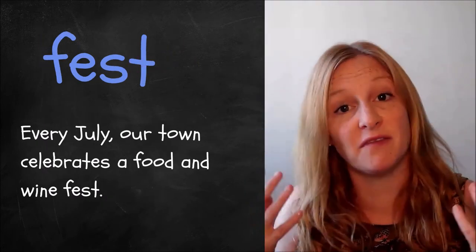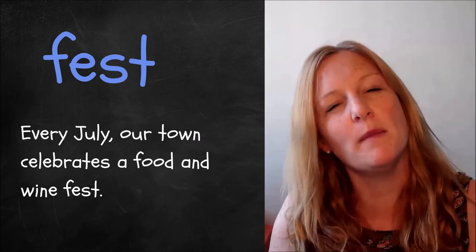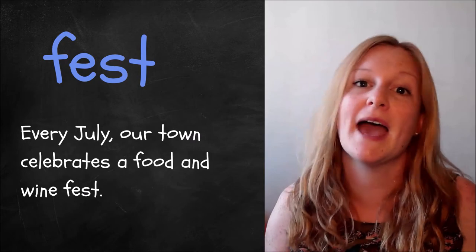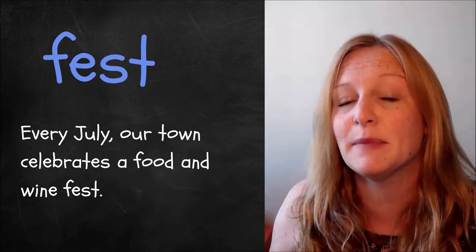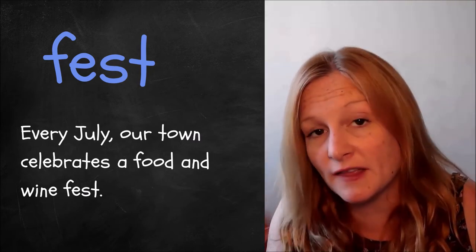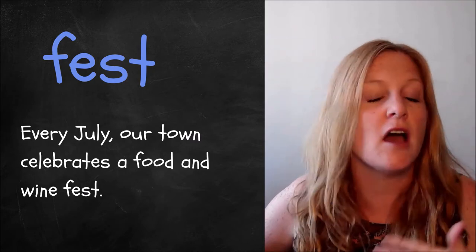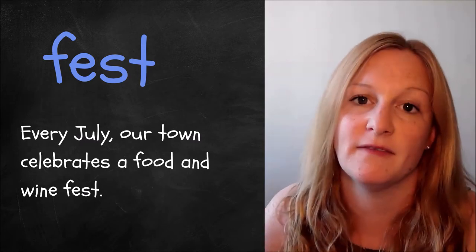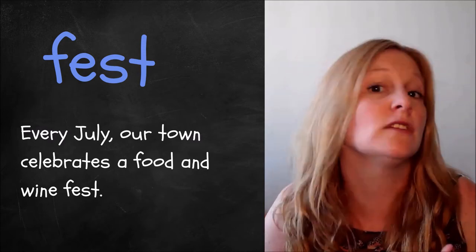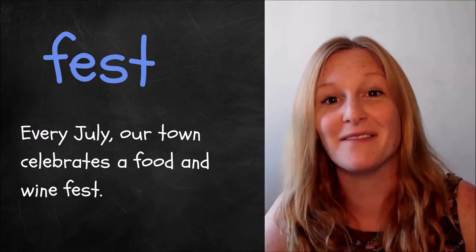Word number two is 'fest', and I would say it's a synonym for festival, but it's really common and maybe trendy to use the word fest instead. So you might have a jazz fest or a music fest, and it means a celebration or a collection of things all happening together in a group. For example, every July our town celebrates a food and wine fest — we get together, there's a celebration where we eat lots of food and there's various types of wine to be tried.